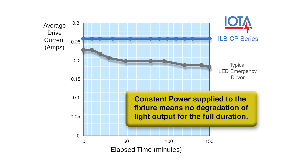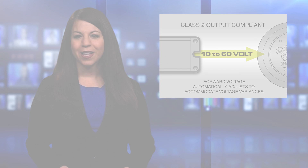Traditional battery packs, on the other hand, gradually provide less power as battery voltage decreases, resulting in a degradation of illumination and running the risk of not meeting the foot candle requirements dictated by code.